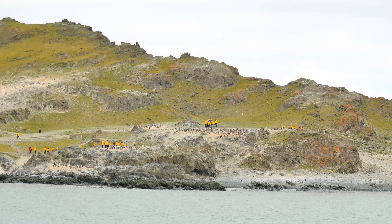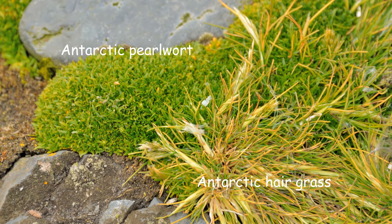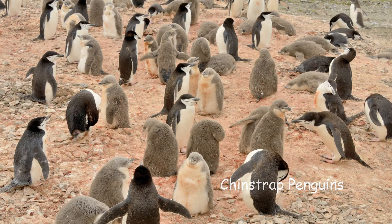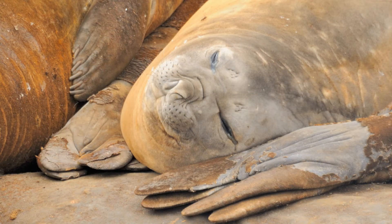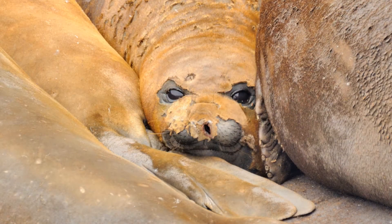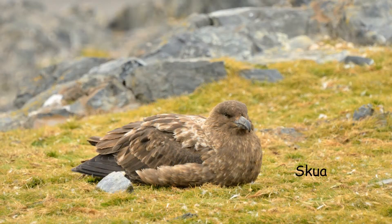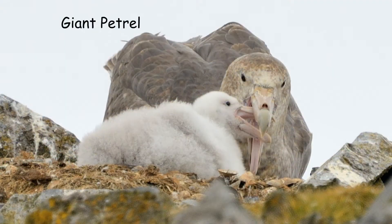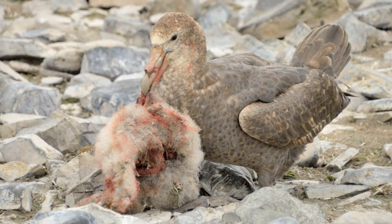We're making our last zodiac landing at Hannah Point. The microclimate here attracts all kinds of wildlife — there are only two flowering plants in Antarctica and they're both here. There are chinstrap penguins, gentoo penguins, and even a single macaroni penguin. There are lots of elephant seals. Where there are penguins there are skuas. There are giant petrels nesting here too. We learn that you have to be tough to be a giant petrel — we see one eating another's chick.